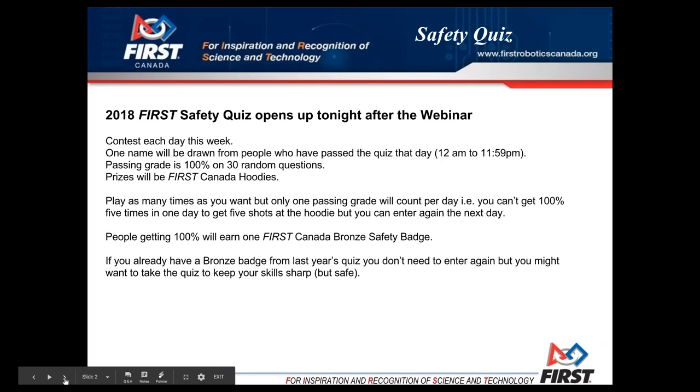Just a word about the 2018 First safety quiz — it's going to open tonight after this webinar. There's going to be a contest each day of the week for First Canada hoodies. We will draw one name each day from those students that have gotten a pass, which is 100% on 30 random questions taken from the 120-some odd questions in the safety quiz.